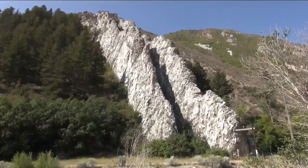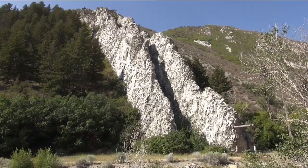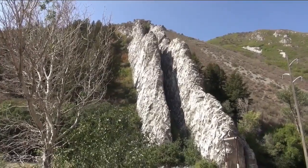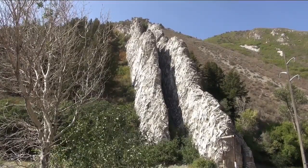Unless you actually come out here, you just don't understand the significance, the massiveness of this slide. It's stunning, and it's absolutely beautiful. As far as rock formations go in Morgan County, it's the top of the list.